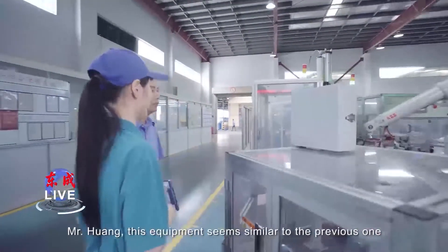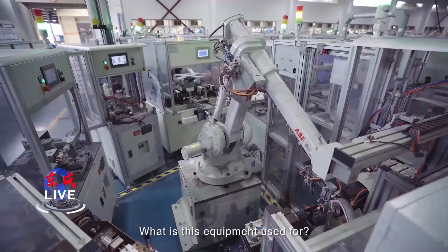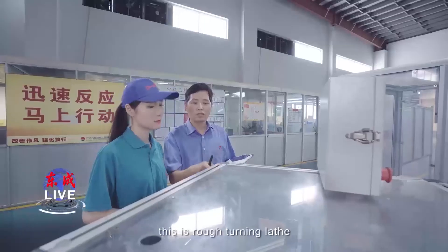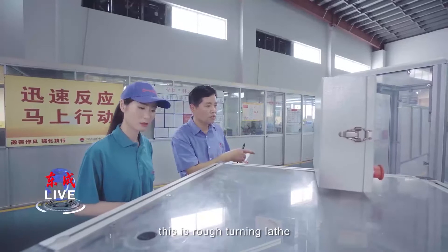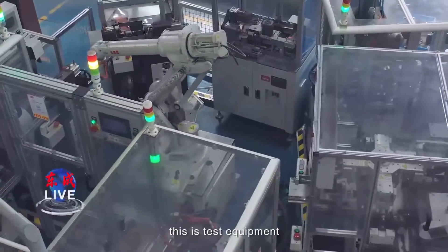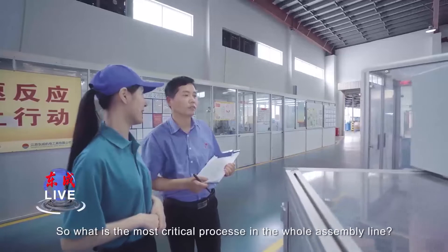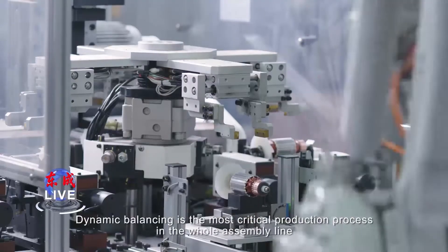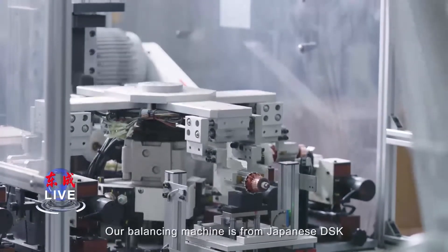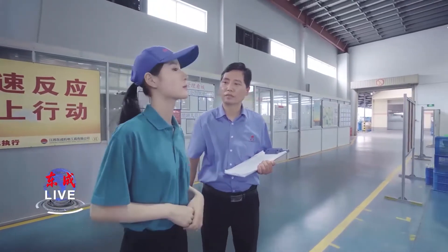This equipment is used for the following processing of the armature. This is the rough turning lathe. This is the finished turning lathe. This is press fan equipment. This is the dynamic balancing machine. This is test equipment. Dynamic balancing is the most critical production process in the whole assembly line. We use a Japanese DSK balancing machine, and the residual equilibrium quality is controlled within 30mg.